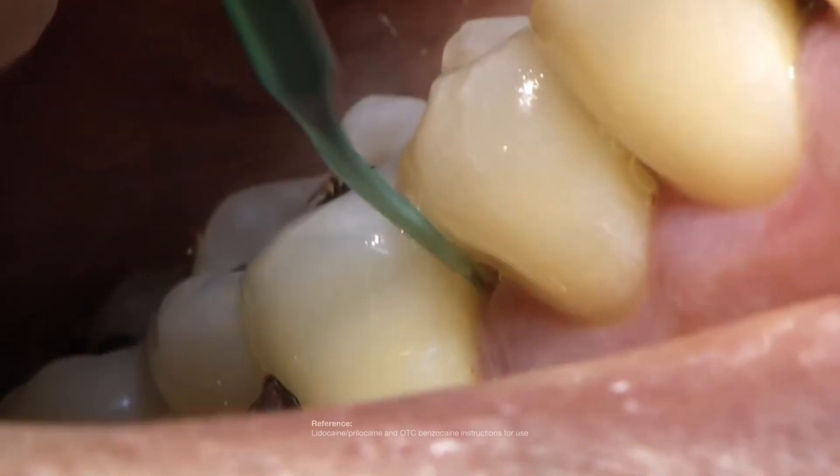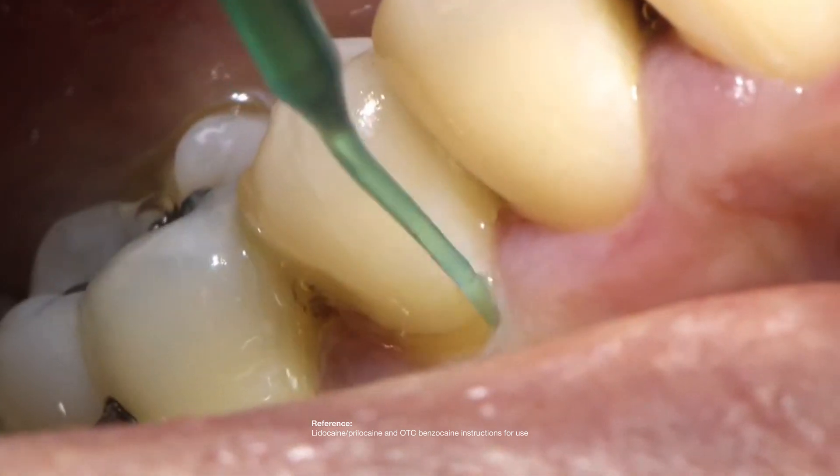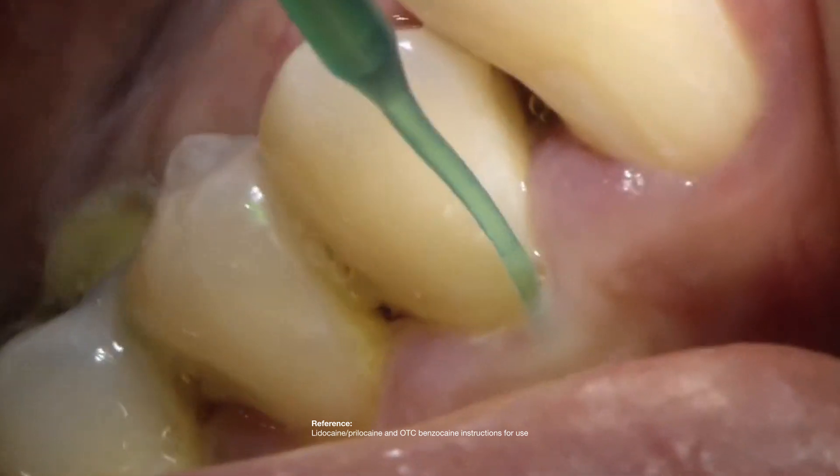Where other anesthetic topicals are too stiff or gel up after application, Cetocaine's perfectly formulated viscous liquid was made to flow, spreading effective pain control throughout periodontal pockets.